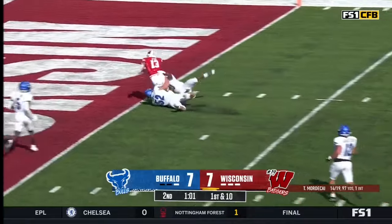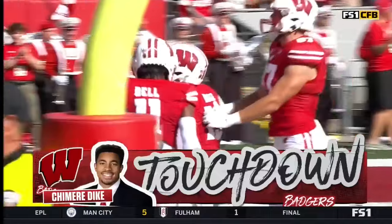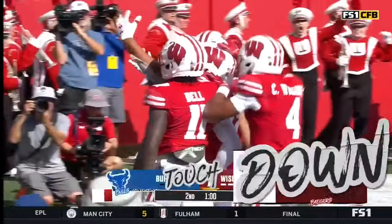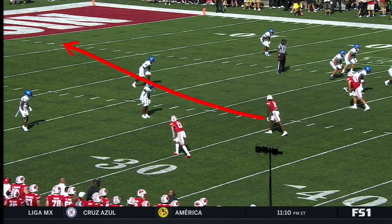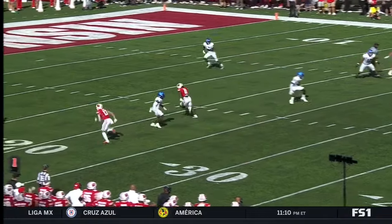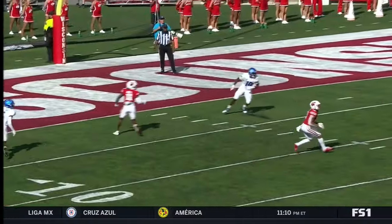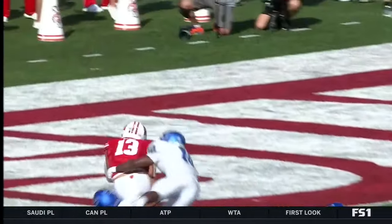Mordecai drills it — that's a catch by DK — that's a touchdown by DK! Here's that dagger concept — take the top off and it allowed him to come underneath and work. Very good job — well-designed play. The ball is caught right up the hash, that's the seam of the single-high defense — perfectly thrown ball. He makes a move on Fuqua and gets in the end zone.